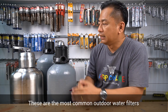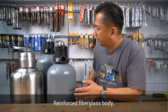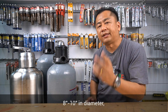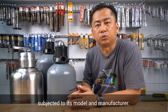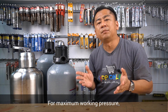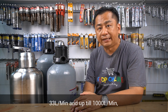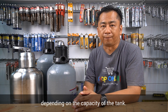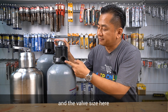Number two: model size and capacity. These are the most common outdoor water filters available in the market — reinforced fiberglass body and sanded steel body. In terms of size, we are looking at 8 to 10 inches in diameter with a height of 44 inches or even more, subjected to its model and manufacturer. For maximum working pressure, it is 120 PSI with a flow rate of 33 liters per minute and up to 1,000 liters per minute depending on the capacity of the tank. This is the multi-port valve MPV, and the valve size here is 3/4 or 1 inch.